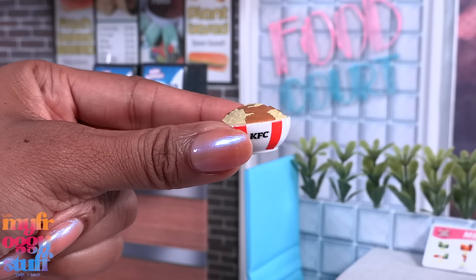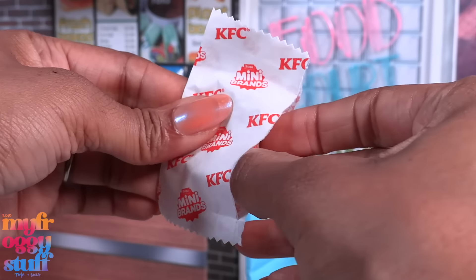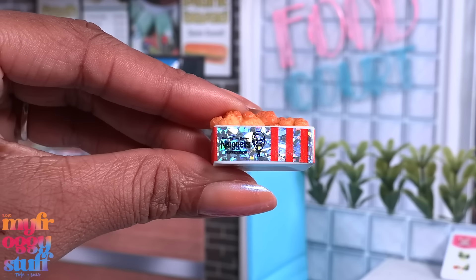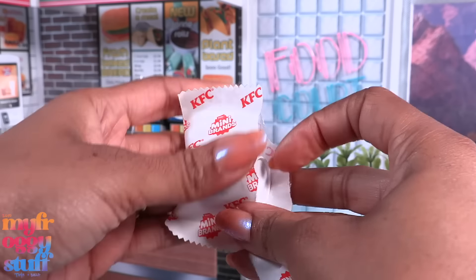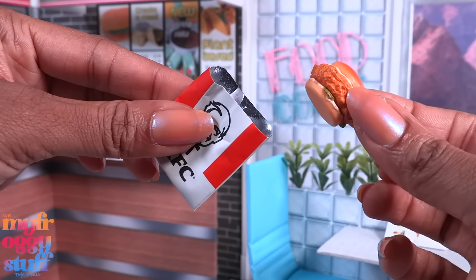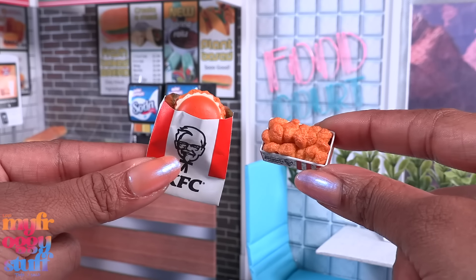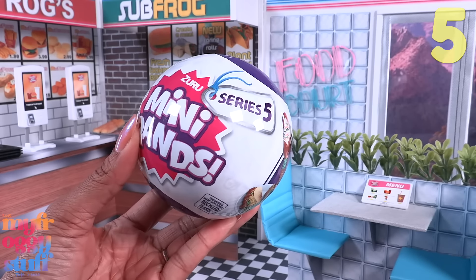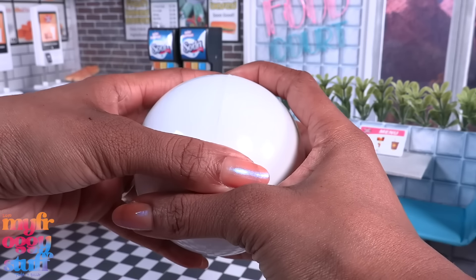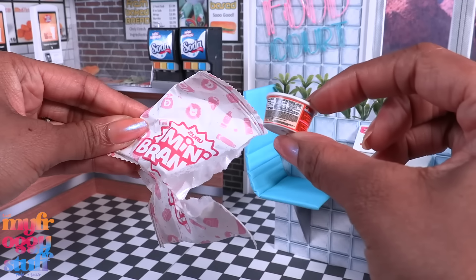As we keep going up the list, we come to KFC mini brands at $7.99 — a pretty good size for one-sixth scale dolls, but it's a small collection with 20 minis, so the chances of doubles are high. We have mashed potatoes and gravy, a wrap, some sparkly chicken nuggets, a bucket, and a sandwich that comes out of the wrapper, which I like. Since I have a plant-based diet and my dolls do too, I pretend these are chickenless chicken.